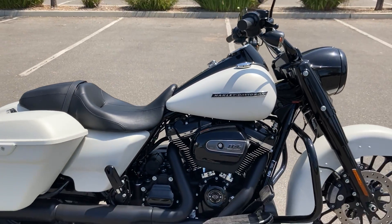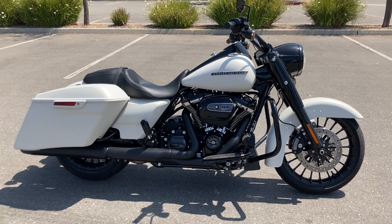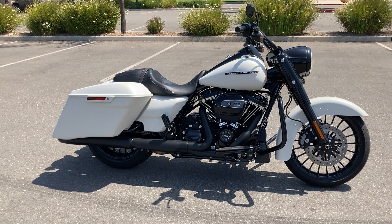Again, we're at Biggs Harley-Davidson. We're located in San Marcos, California, and we're open six days a week for test rides.